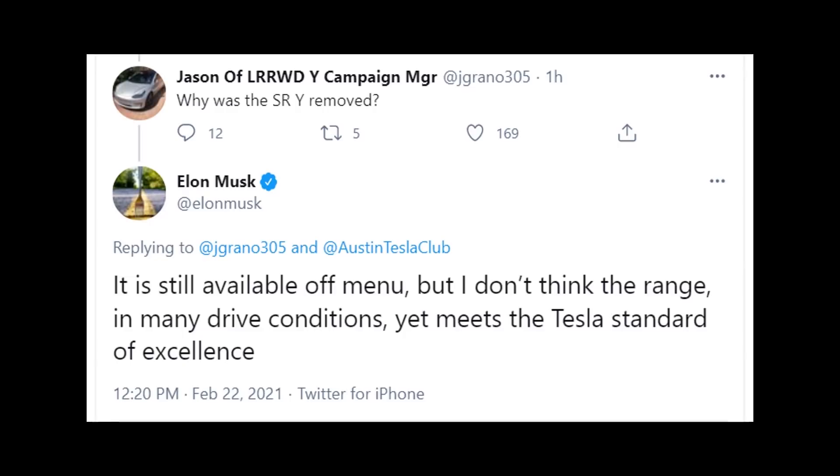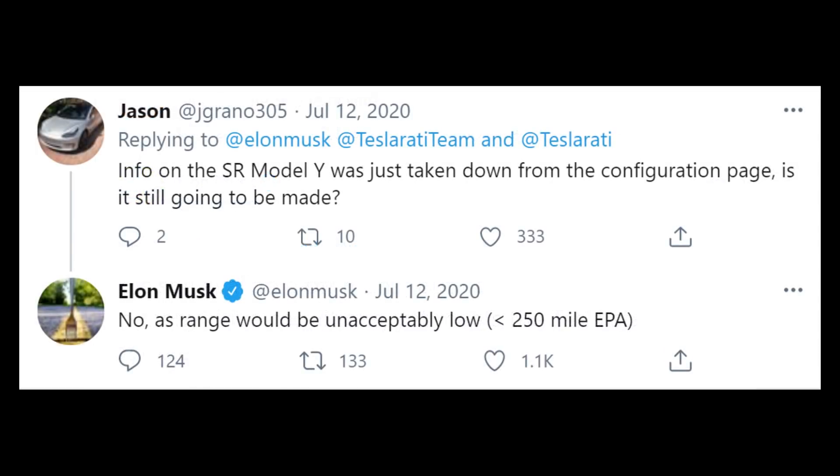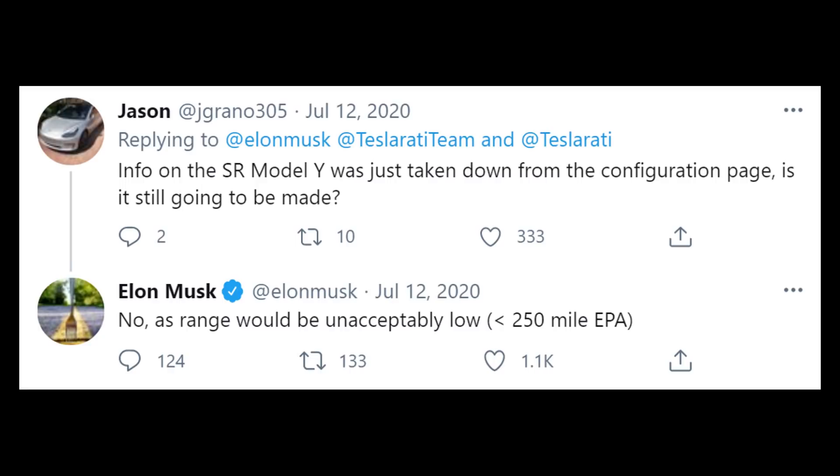Just a short while ago, Elon Musk responded to Jay Grano 305's tweet asking why the standard range Model Y was removed from the Tesla website. Elon Musk said, quote, it is still available off menu, but I don't think the range in many drive conditions yet meets the Tesla standard of excellence. This is consistent with what Elon Musk said previously when he stated that range under 250 miles for the Model Y was unacceptable. However, they did release the standard range Model Y, so it was a little bit of a surprise when they pulled it back.